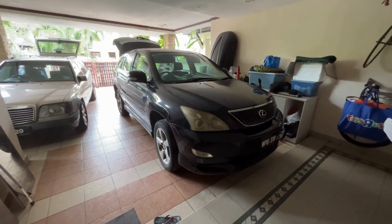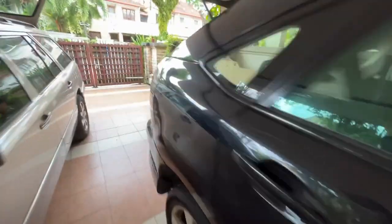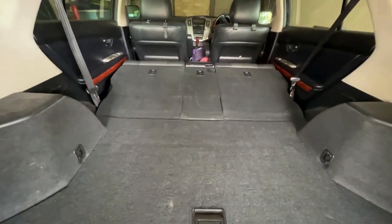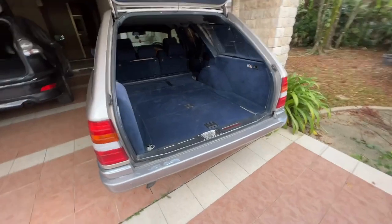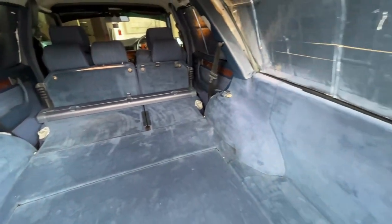This is a 2003 Lexus RX300 SUV. Now, what happens once I flatten the back seat? Not 180 degrees — I don't think you can sleep comfortably in there. Over here is a station wagon, Mercedes W124. Can you see the difference? Look at how flat it is — you can even put a bed comfortably.